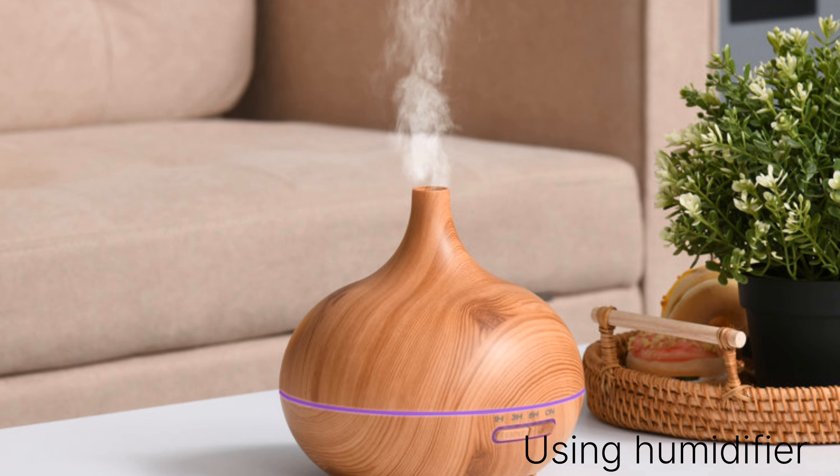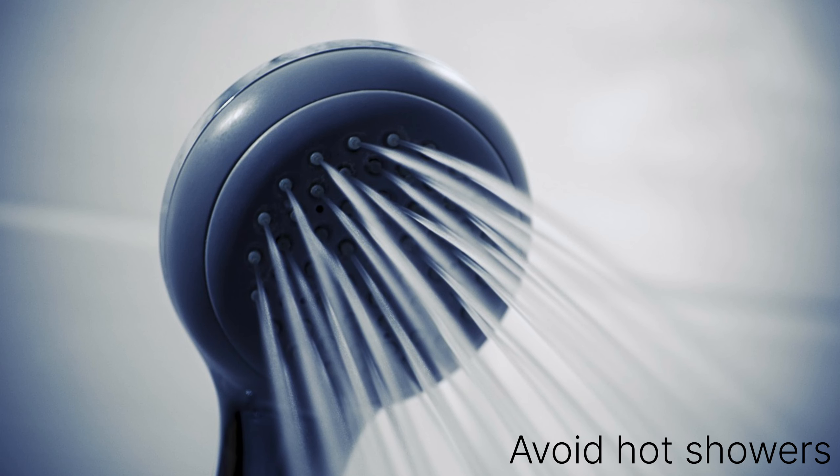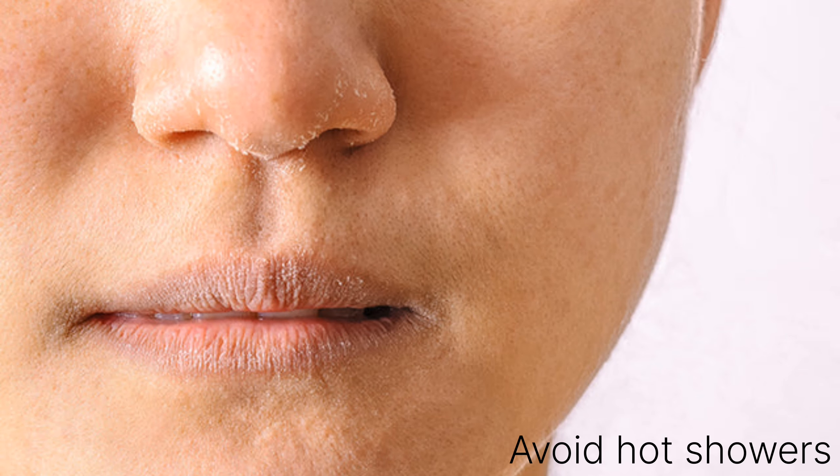If required, you can use a humidifier in the room so that you'll get enough hydration through an external source. And the important thing is avoiding hot showers. What happens is when we take hot showers, they strip away our natural oil, and in that way our skin becomes extremely dry. So it's better to avoid hot showers as much as we can.